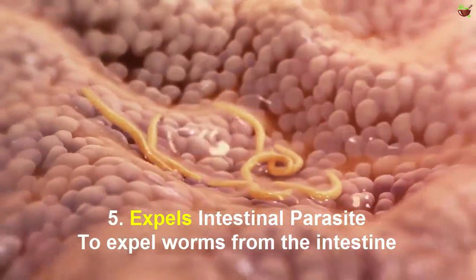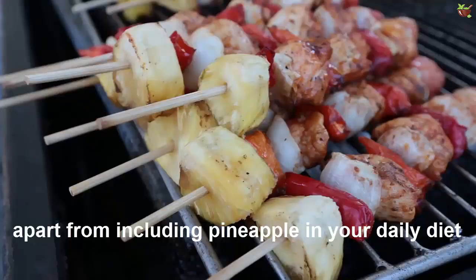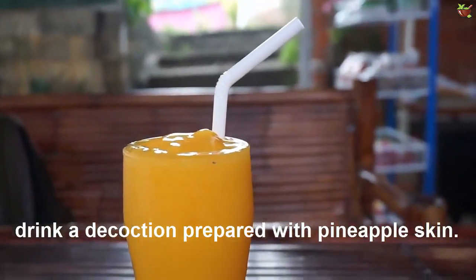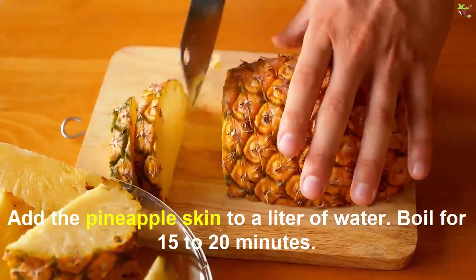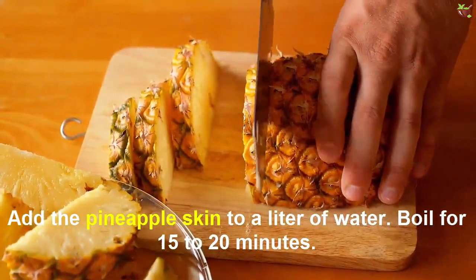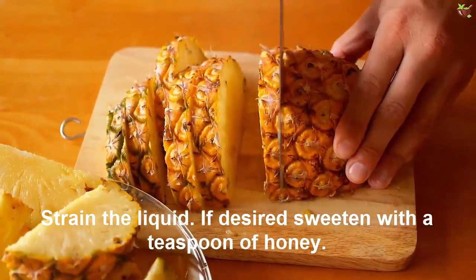Number five: expels intestinal parasites. To expel worms from the intestines, apart from including pineapple in your daily diet, drink a decoction prepared with pineapple skin. Peel the pineapple and cut the skin into small pieces. Add the pineapple skin to a liter of water, boil for 15 to 20 minutes, and strain the liquid. If desired, sweeten with a teaspoon of honey.